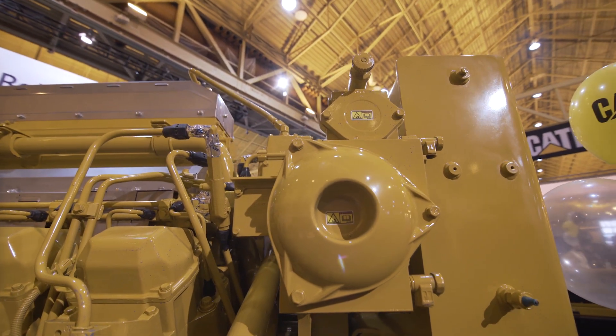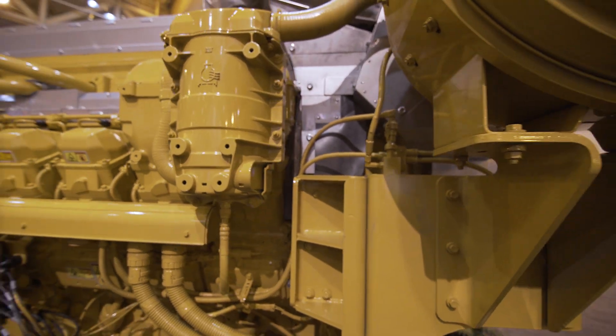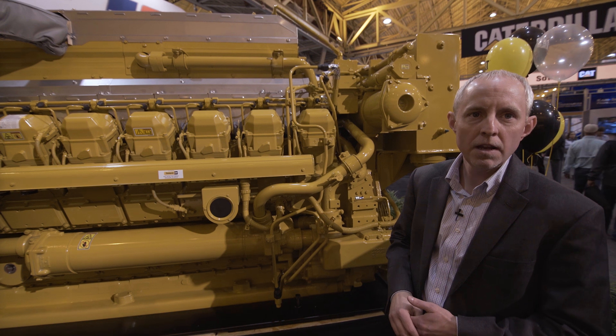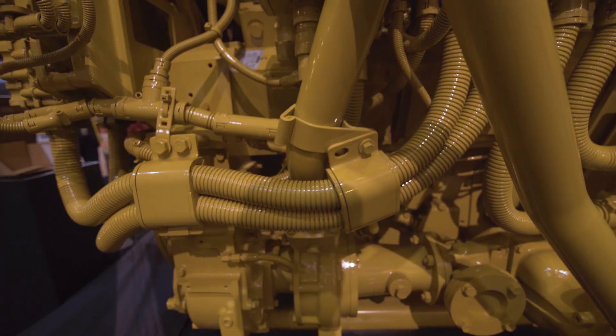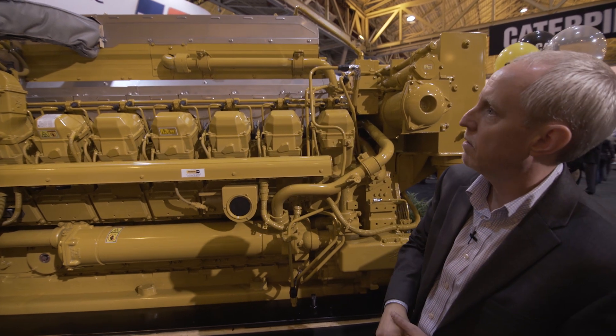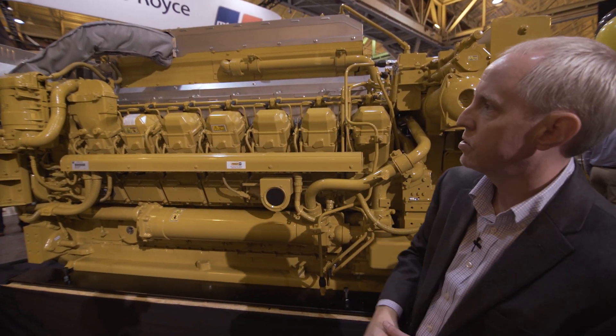There are also several new options that we're bringing in that are more marine specific. For example, this engine is Safety of Life at Sea compliant, and it's also certified to all 13 IACS Marine Society members. We bring in these hard heat shields — all SOLAS compliant — around the exhaust manifolds, the aftercooler, and the turbochargers.